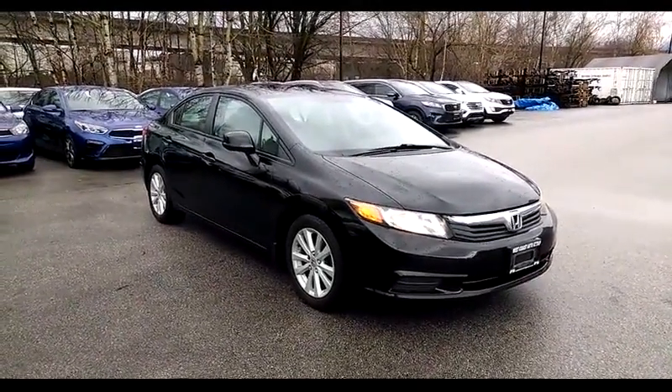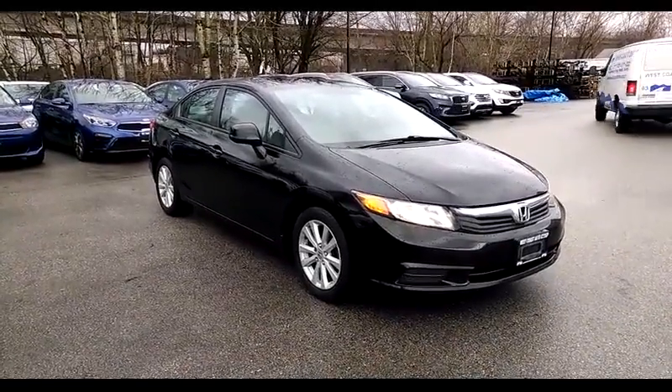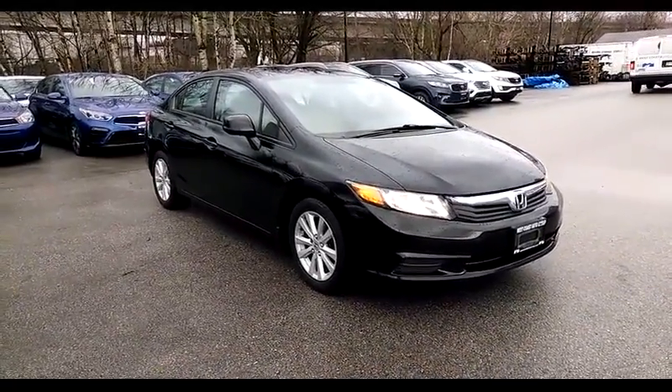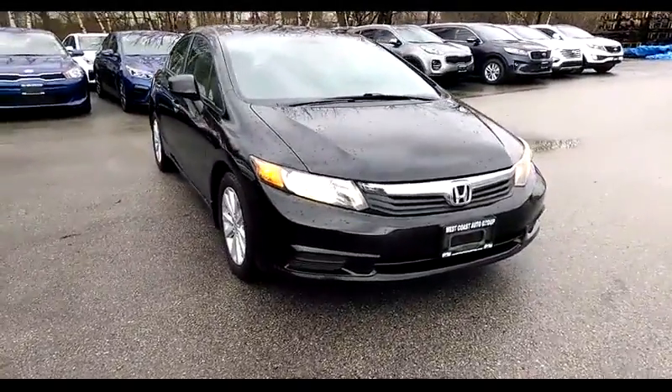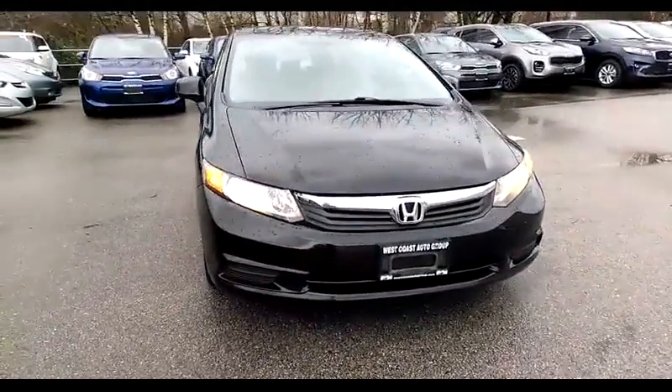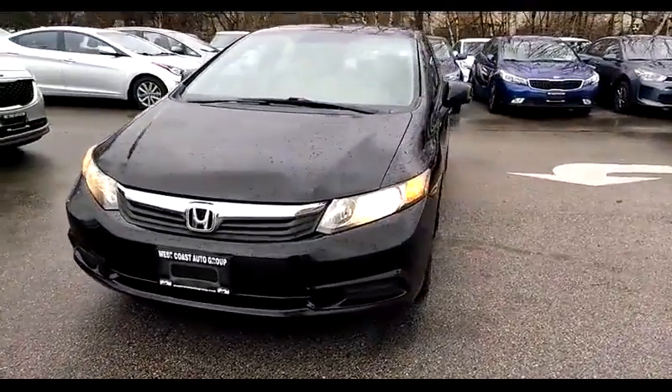Hi, welcome to West Coast Kia. Today we're working with a 2012 Honda Civic EX trim level sedan. Nice little unit — aluminum alloy wheels, has a sunroof, black in color.